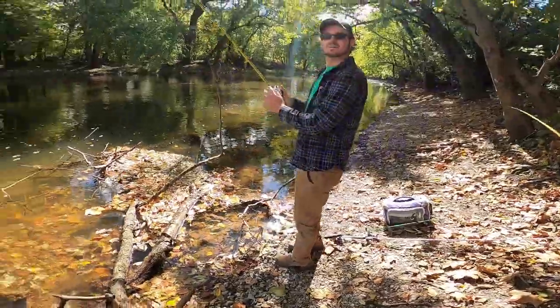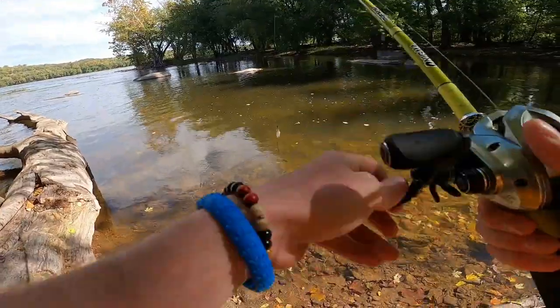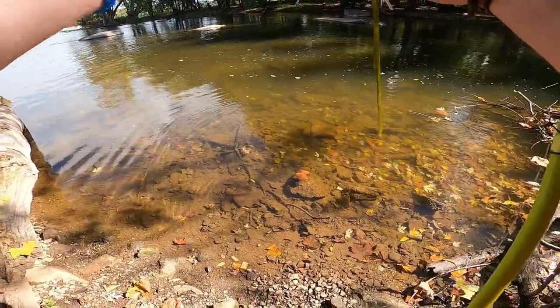I think I had one hit on the spinnerbait out in that rough stuff but I can't quite reach it. Right here on the same pole though — we're going to get through here.